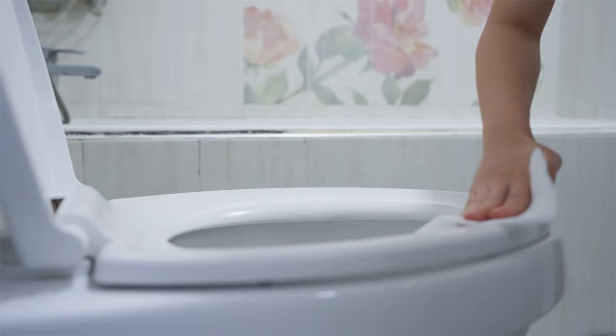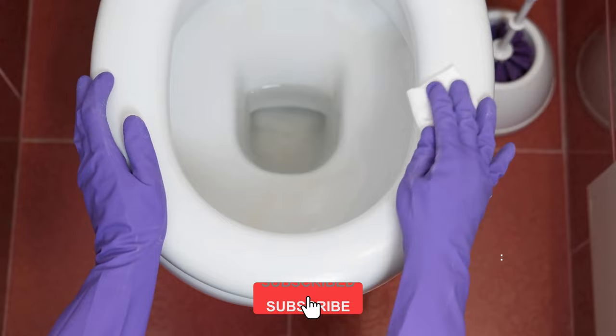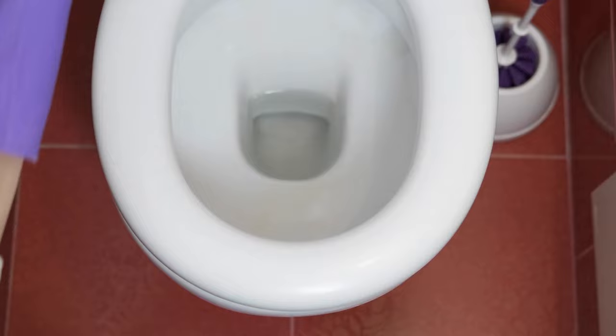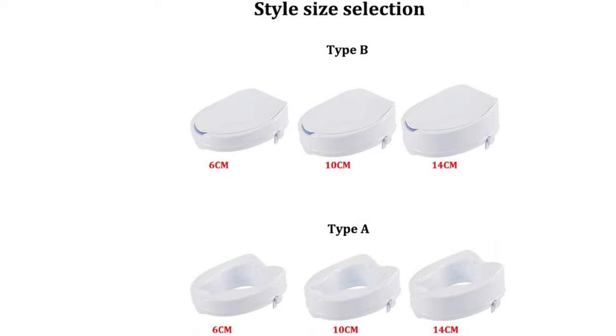It is ideal for seniors, pregnant women, physically challenged, or injured individuals who struggle to reach or rise from low sitting toilets. Constructed with high-quality durable polyethylene, it provides optimum comfort and can hold up to 300 pounds. Its contoured seat surface ensures balanced weight distribution and stability. The locking mechanism secures the lift to the top of the ceramic bowl, and it includes a lid for hygiene and a better aesthetic.